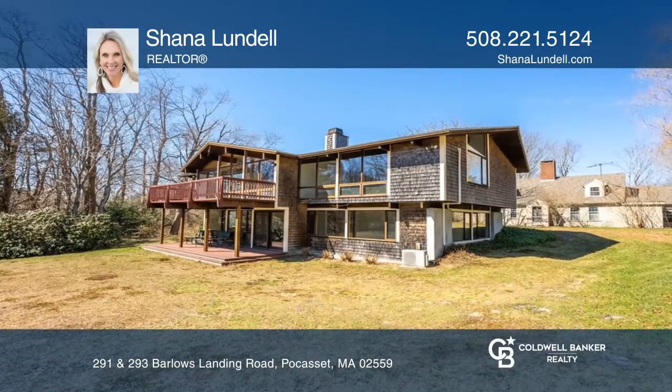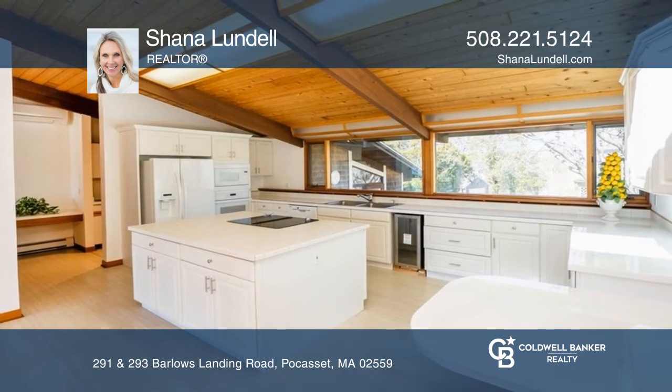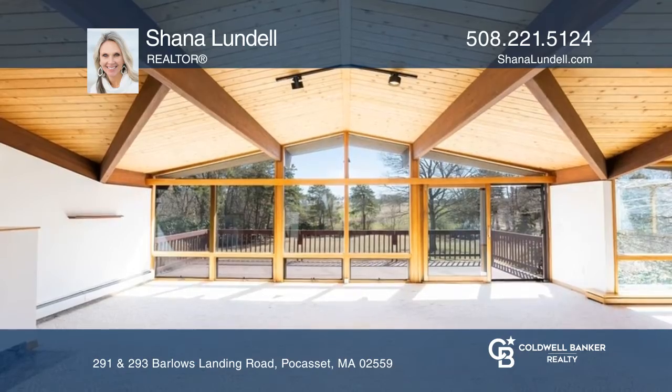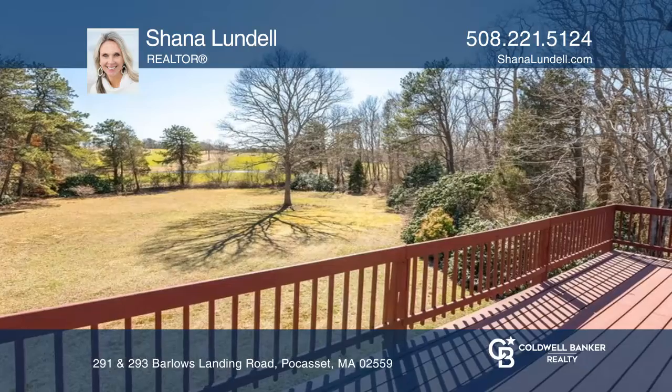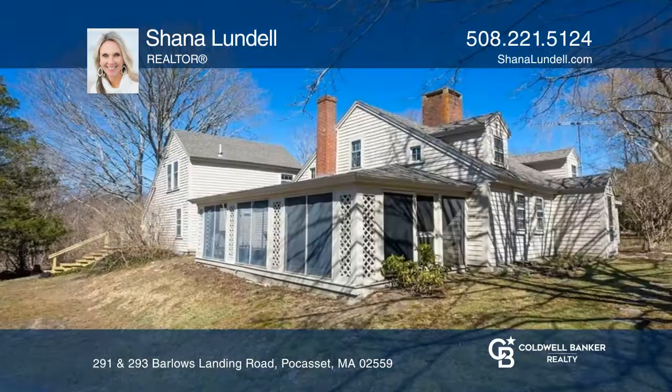Two separate homes on over three acres. The main house was built in 1995 and overlooks the golf course. It features a cathedral ceiling, open floor plan, oversized two-car garage, walkout finished lower level, and all glass along the back of the home.